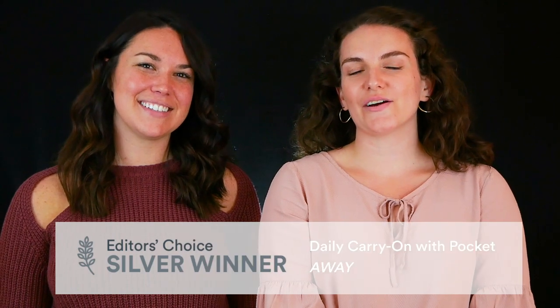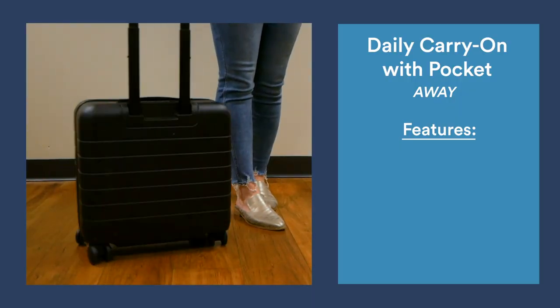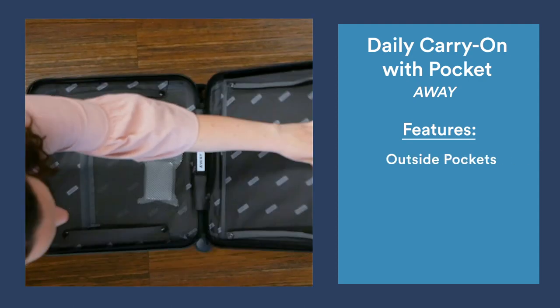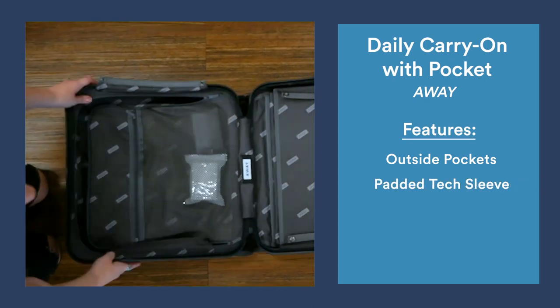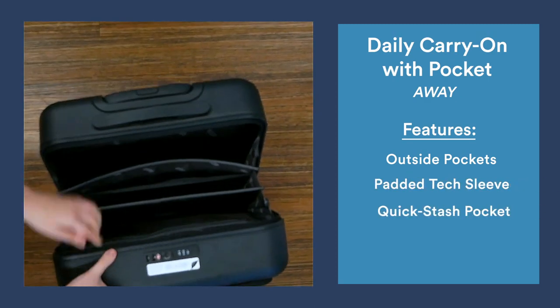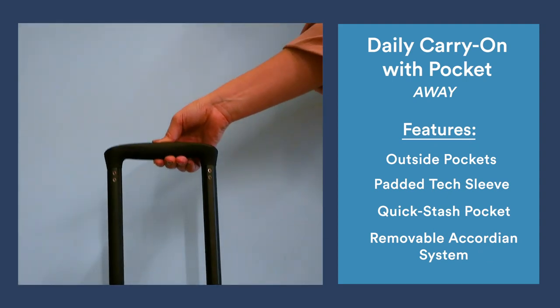The silver goes to the Away daily carry-on with pocket. This product features several outside zippered pockets, making it unique in the world of hardside luggage. Organizational features include a padded laptop sleeve, a quick stash pocket, and a removable accordion system that gives you access to your items without rifling through your entire bag.